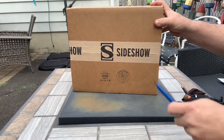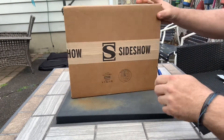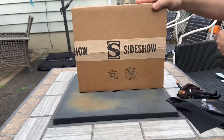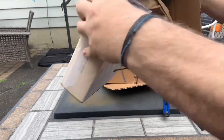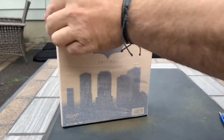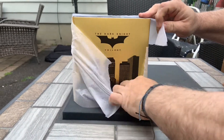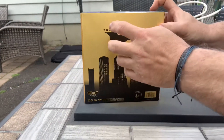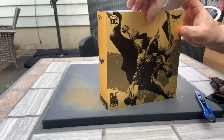The next item is from Sideshow Collectibles. This is from Soap Studios — this is the Dark Knight; I guess it's supposed to be either from The Dark Knight or The Dark Knight Rises.